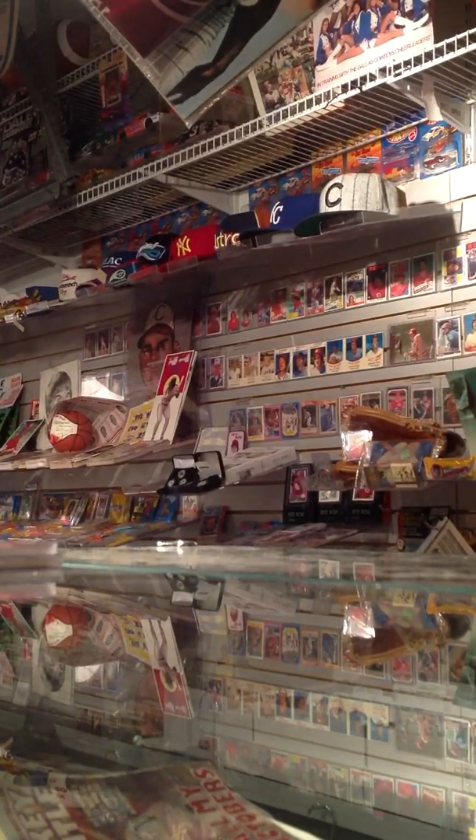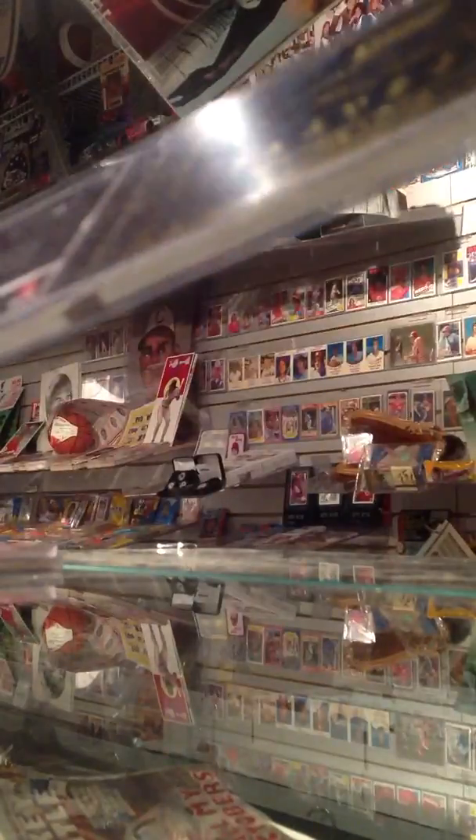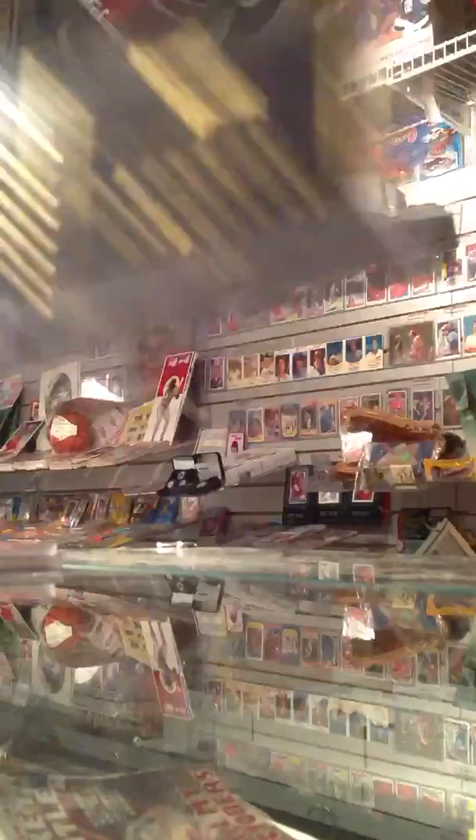The next one's a Carolina Panthers, which is my PC. It's a playbook of Joe Adams, numbered to 49.